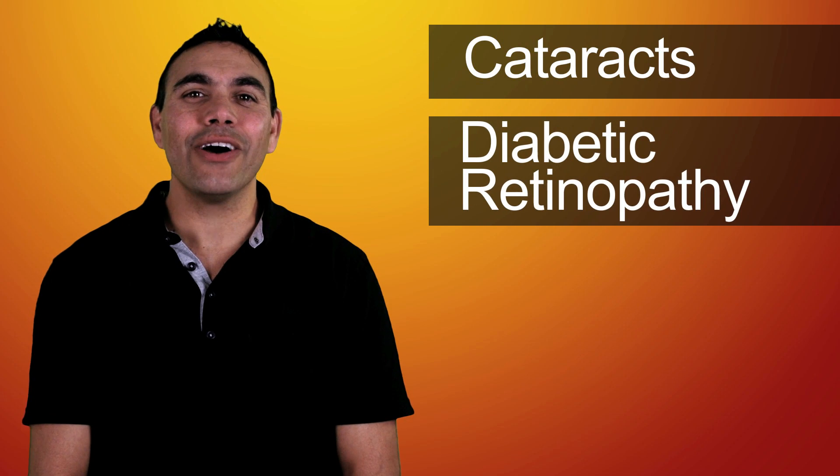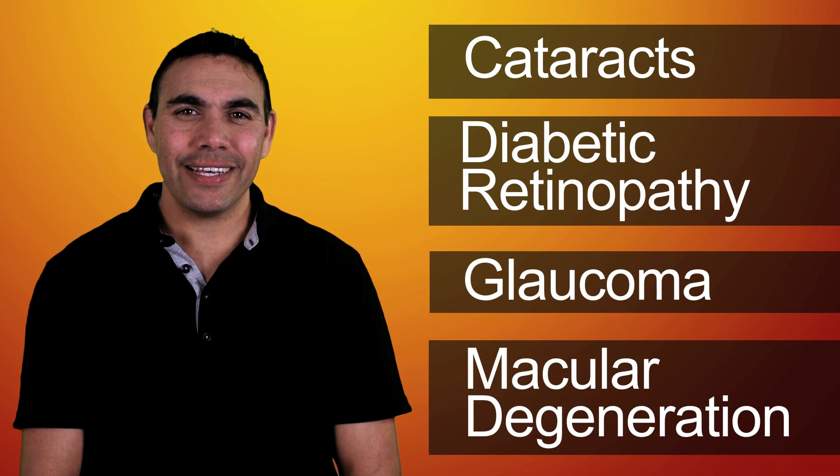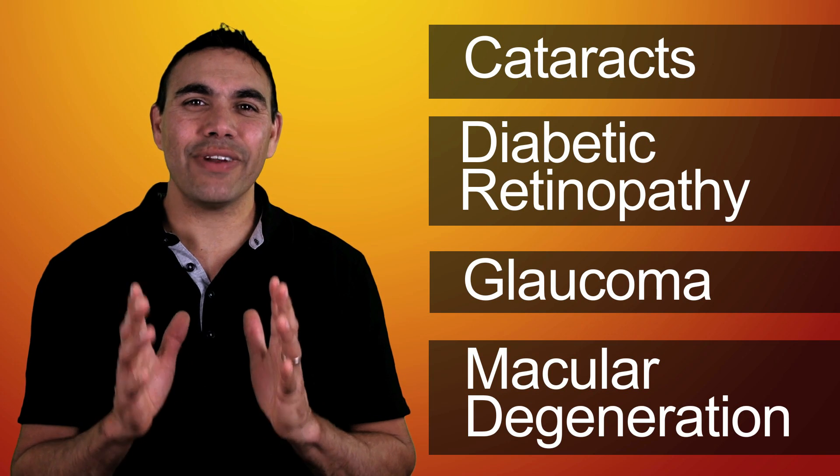There are many different eye conditions but the most common ones are cataract, diabetic retinopathy, glaucoma and macular degeneration. These conditions are directly related to the eye.